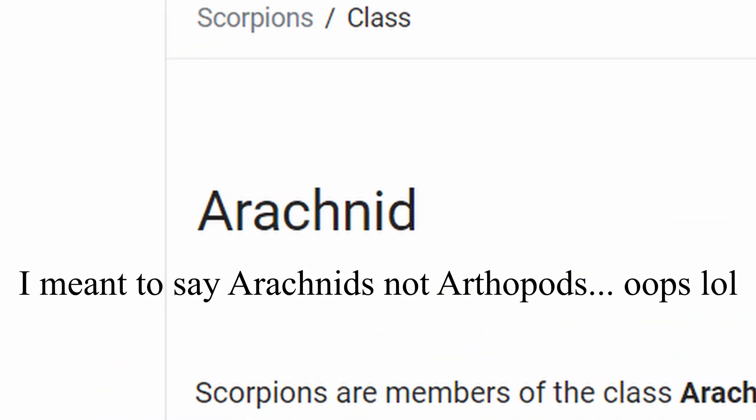And last thing — remember that quote earlier, 'the insects fell into the Romans' eyes'? Well, scorpions are actually arthropods, not insects!